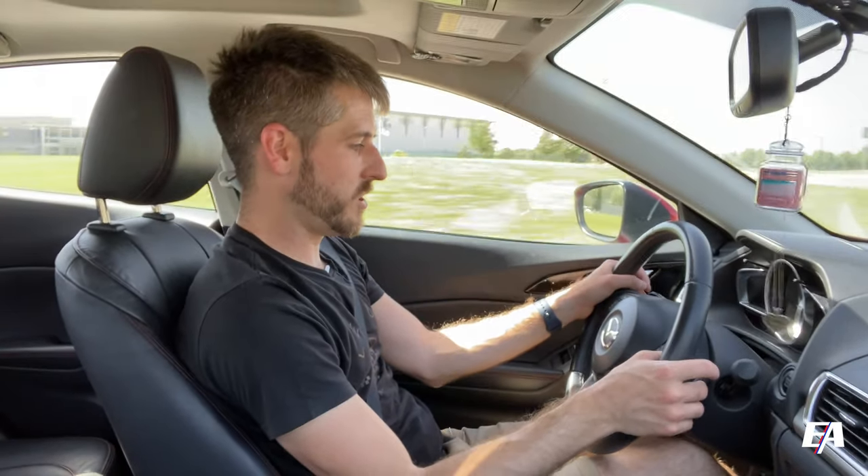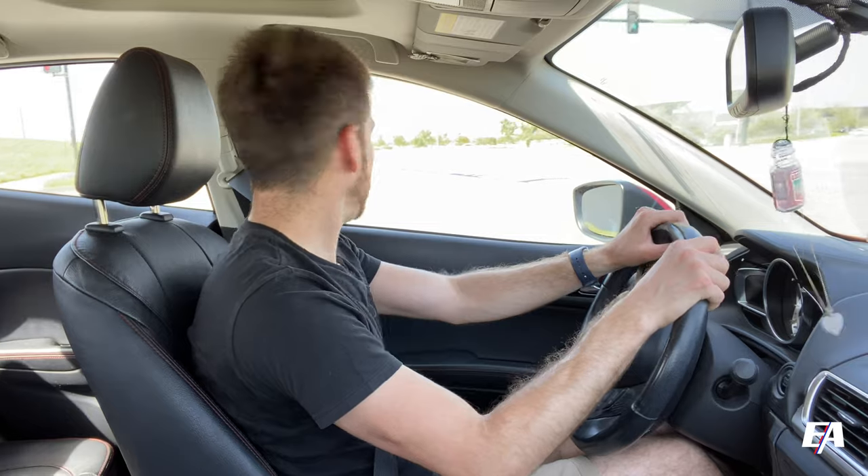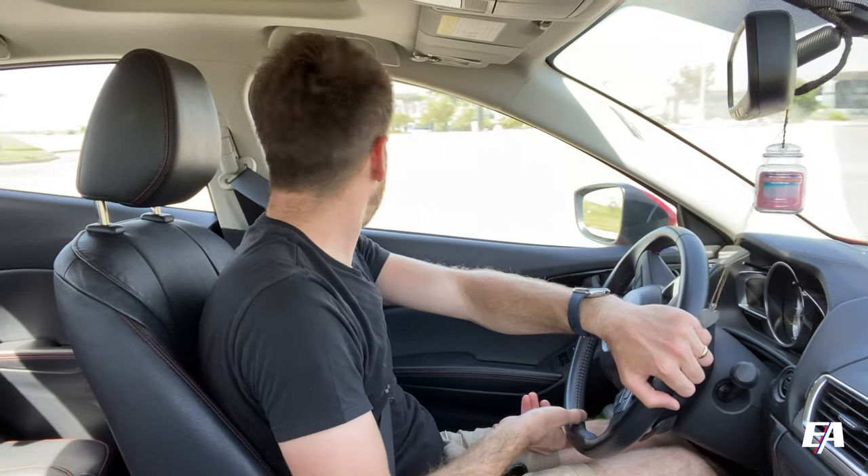I know all I'm going to do is disappoint myself, but let's try these paddle shifters. And upshift. Well, it's no Ferrari, but you know, it's cool that it has them. If you're in manual mode, all you have to do is hold the upshift paddle and it will exit manual mode — in case you ever get stuck in manual mode in an automatic car. There you go.